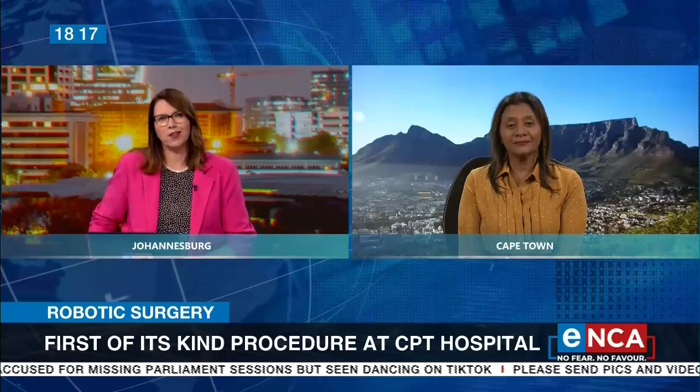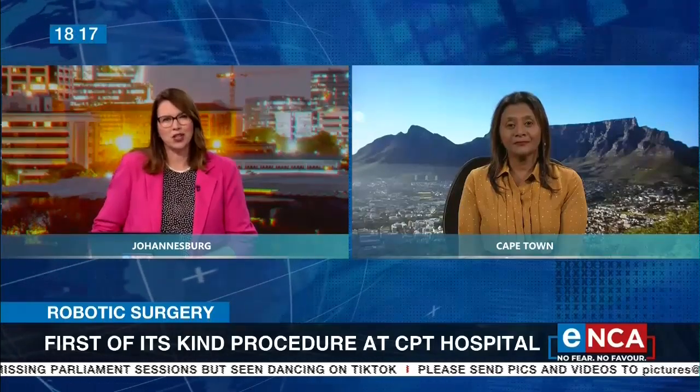Thank you so much for that update. Remarkable medical breakthrough. That's our reporter in Cape Town, Ayesha Ismail.